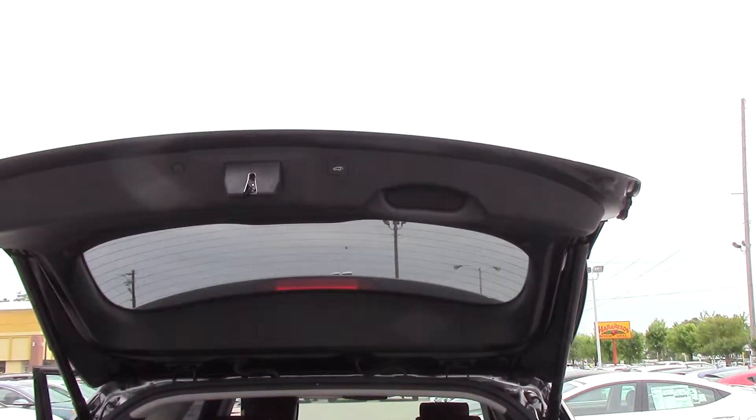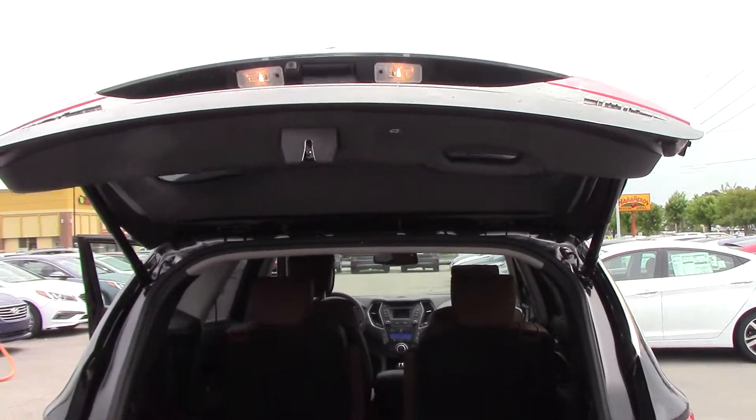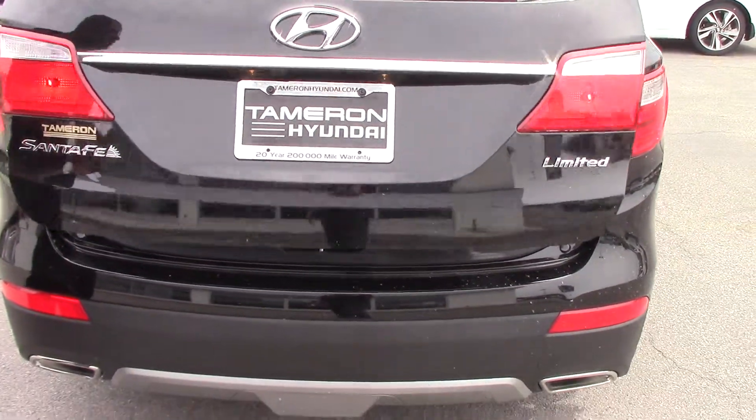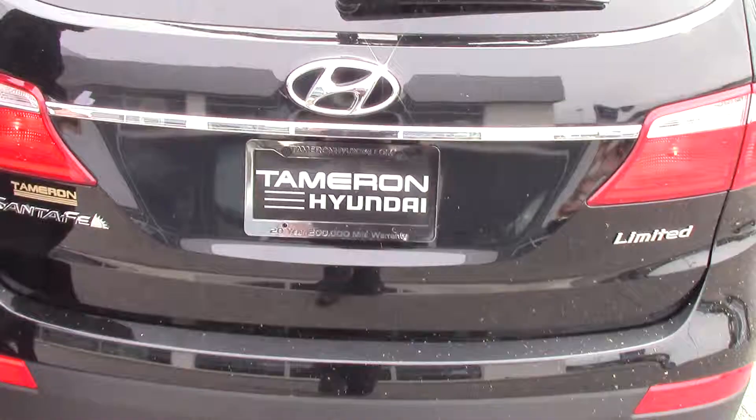I have the exact vehicle that you're looking for. Give me a call at 205-380-6250 or hit me on my cell at 205-335-3988. As I said, this vehicle has the power liftgate — watch it close. Give me a call, Chris. We can set up an appointment for you to come by, take a look at this vehicle, and get you a great deal on it.